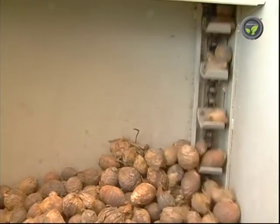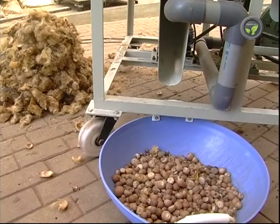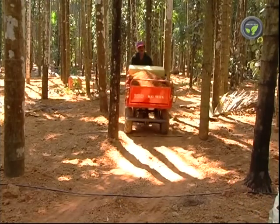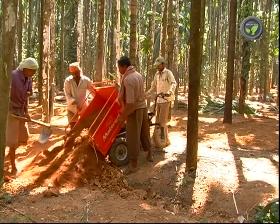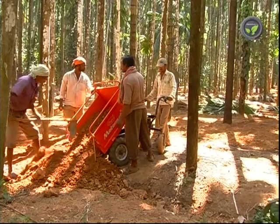However, any technology is not totally perfect and cannot replace the entire labor force. We may have to make changes in our farming system, crops, and varieties. Even then, for the continuation of farming, farm mechanization is inevitable now.